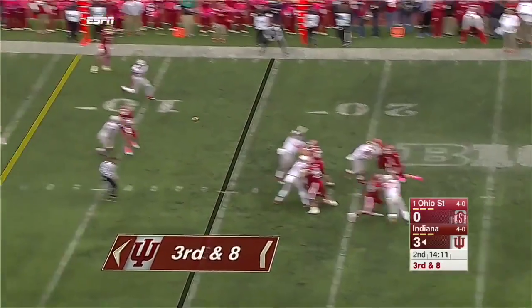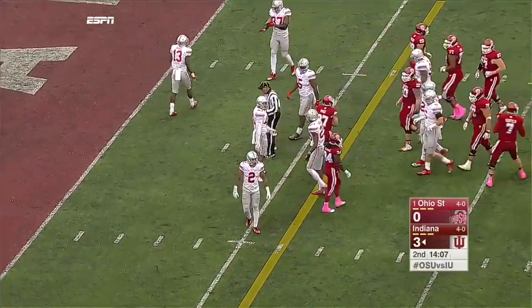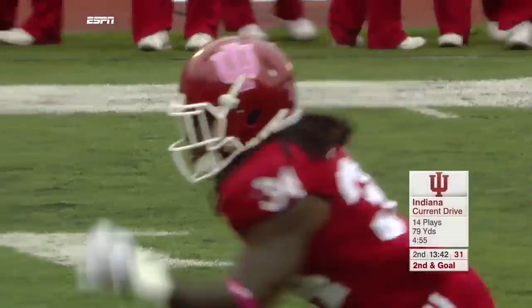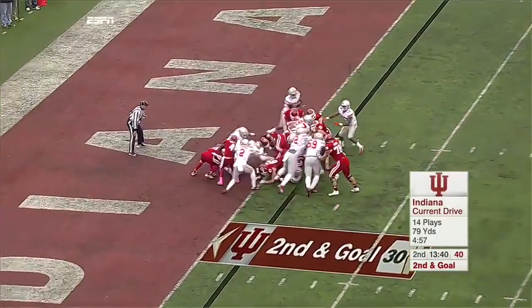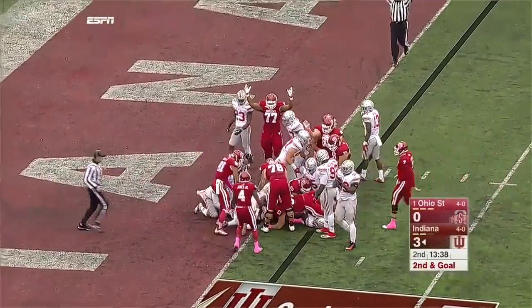Four-man rush on Sudfeld, fell over the middle, complete inside the five. Mitchell Page, first down and goal, Hoosiers. But Redding — a very productive guy. Redding, touchdown. Holy cow.